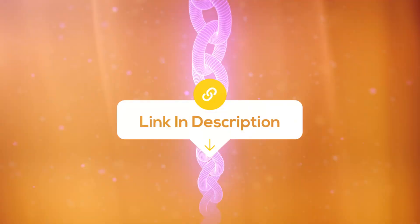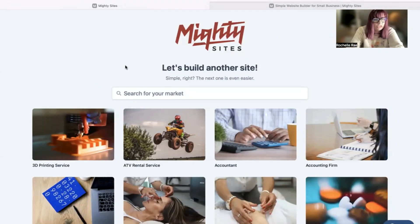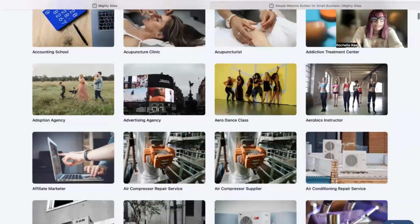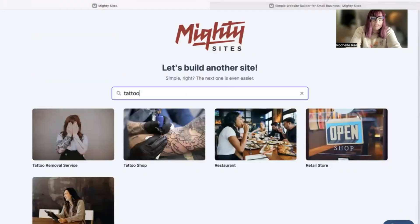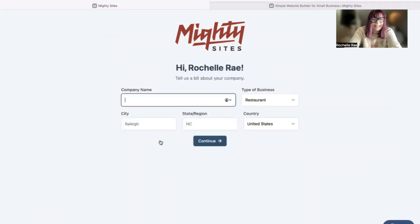Once you join the platform, the first thing it's going to ask you to do is search for your market. We've got hundreds of different markets to choose from for various small businesses, and we are adding more markets every single week. Let's head to the top and search for our market — tattoo studio or shop. There it is. I'm now going to go ahead and select that template.